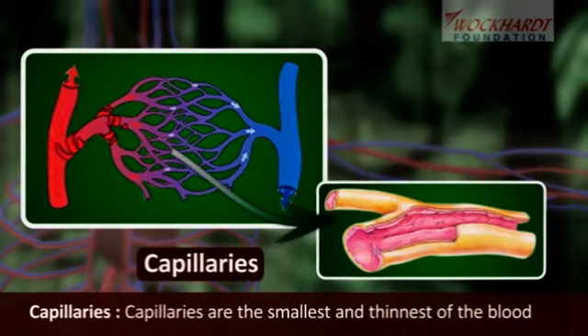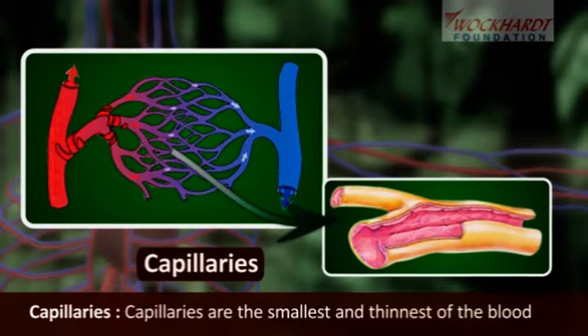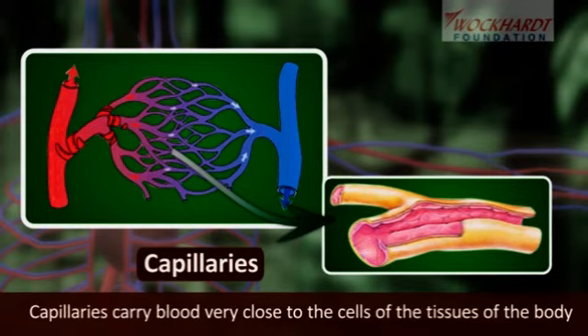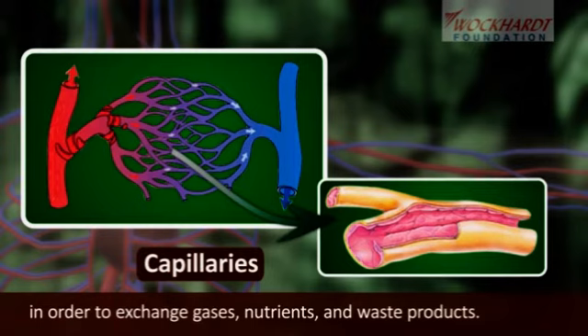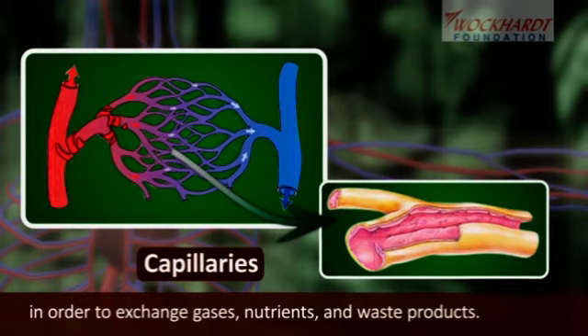Capillaries are the smallest and thinnest of the blood vessels in the body. Capillaries connect to arterioles and venules. Capillaries carry blood very close to the cells of the tissues of the body in order to exchange gases, nutrients, and waste products.